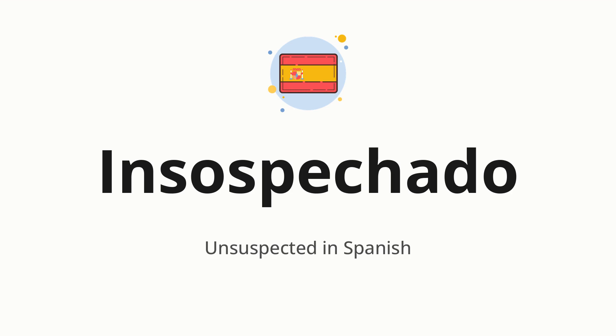Let's say it all together: insospechado. One more time: insospechado.